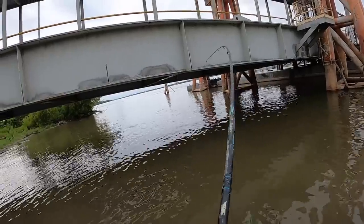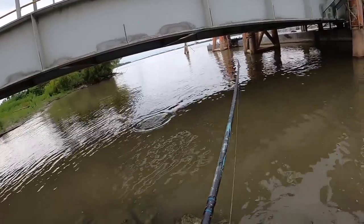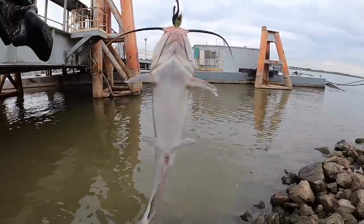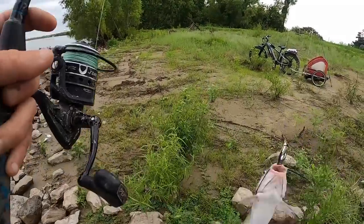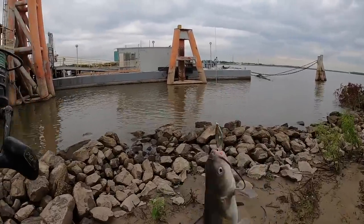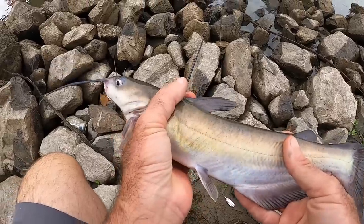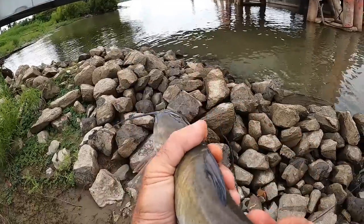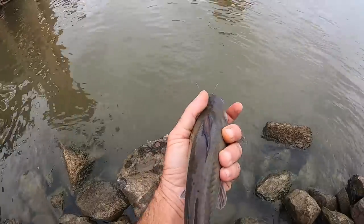Another one for the spoon — this one's fighting really good. That is the monster of the landing this morning: a channel cat on the spoon. I've caught channel cat on different lures before, but this is the first time on a Johnson Silver Spoon. I was bouncing that spoon off the transition line, where it goes from shallow to deep on that side, had a few hits, kept doing it, and then got this guy.